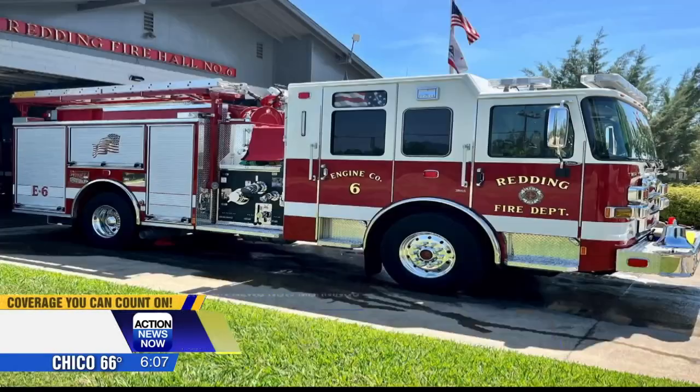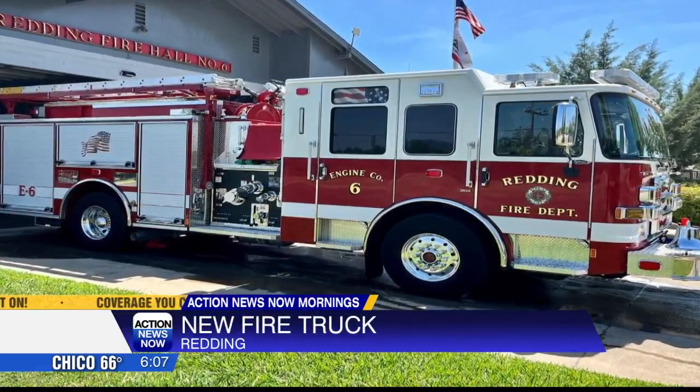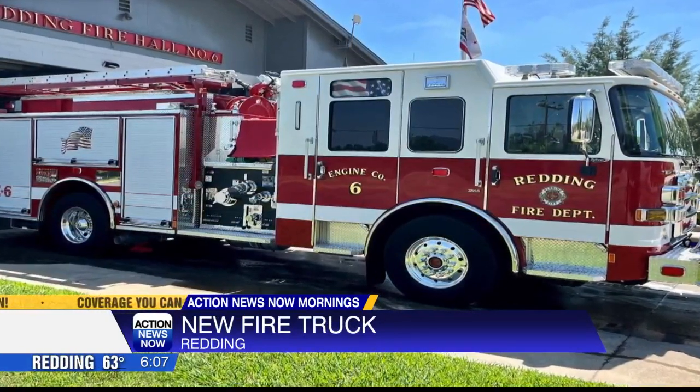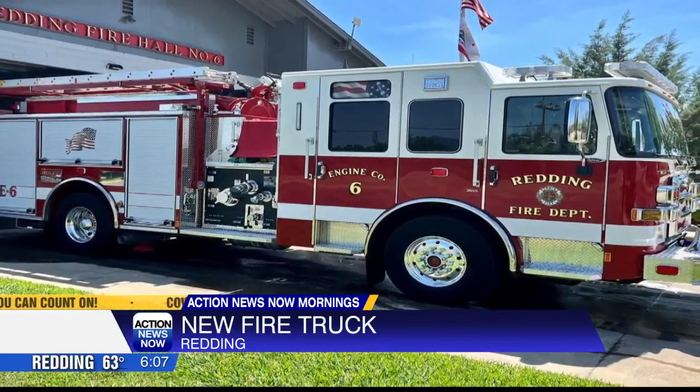Today you may see a new fire truck rolling through the streets of Redding. This is Engine 6, recently put into place this week. This engine will serve North Redding and the Buckeye area. It's replacing the 2011 truck, which will now go into the reserve fleet. This new truck will be parked at Station 6 in Redding.